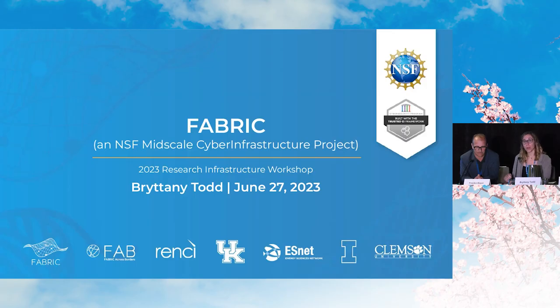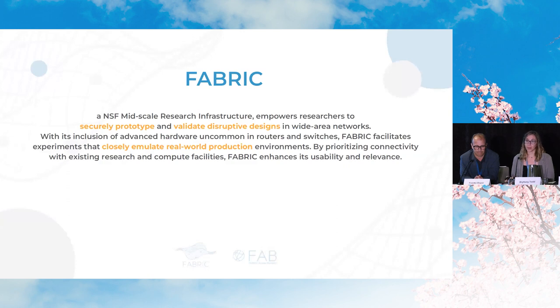My name is Britney Todd, I am a project manager and also do operations at the Renaissance Computing Institute at UNC Chapel Hill. I am the lead project manager for FABRIC. FABRIC is an NSF mid-scale research infrastructure one project that empowers researchers to securely prototype and validate disruptive designs in an environment that closely emulates real systems that computational scientists use today. FABRIC can be thought of as a scientific instrument and a laboratory that enables experimentation with new paradigms for distributed applications and internet protocols, running across and within the network.